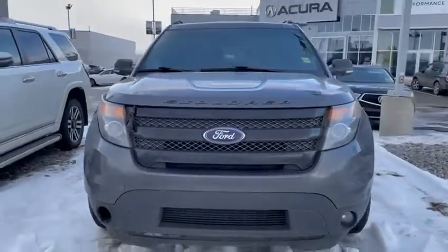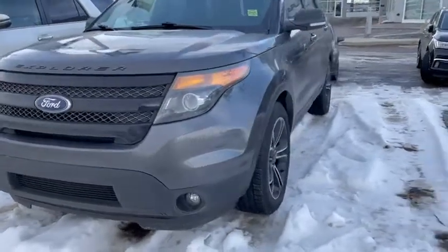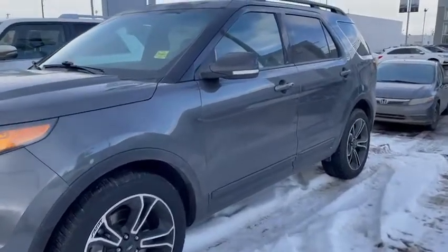How well maintained it is — body shape very good, tires very good as well, very well maintained, beautiful color. It's a little bit messy and dirty, but overall in great shape.